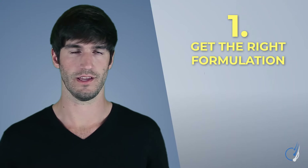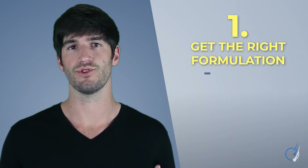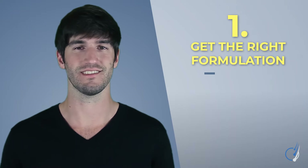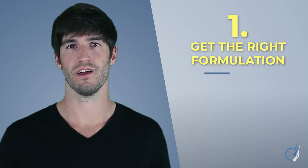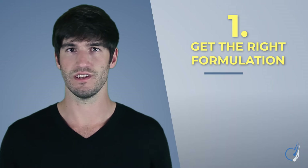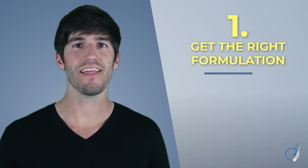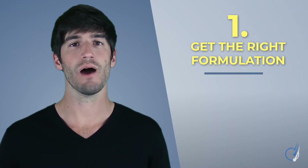So say we're going to start using Nizoral — what do we need to know? First, get the right formulation. In clinical studies, only the 2% ketoconazole shampoo was shown to improve hair counts and hair density. Unfortunately, 2% ketoconazole requires a prescription from a doctor in most countries. The Nizoral we see in local drug stores is the 1% variety — which is not what we want.